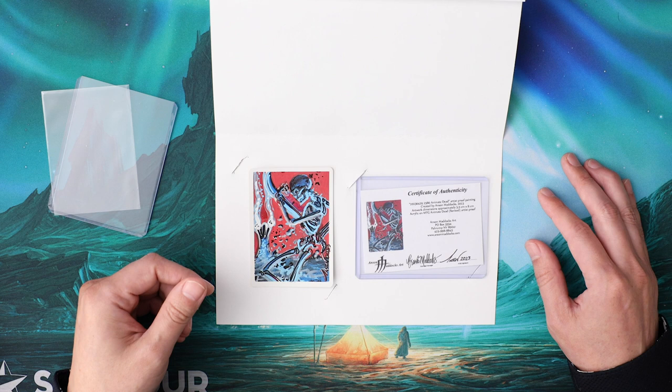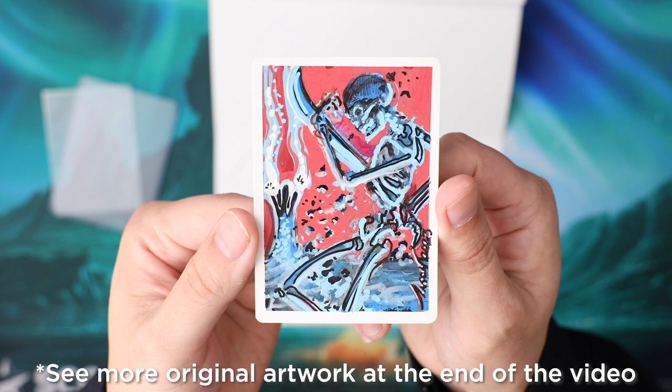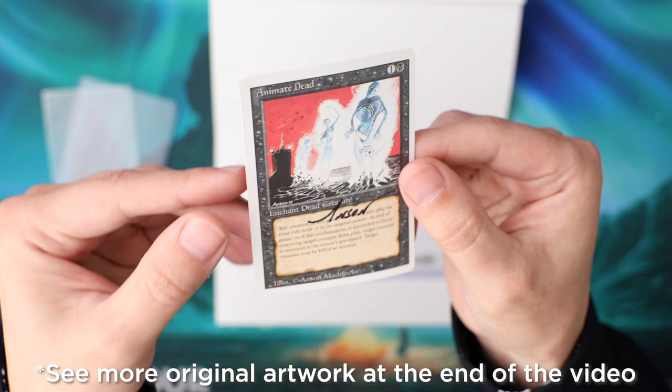It was super cool to see that Animate Dead original Alpha artwork in person, and I'm really glad I have this little piece of unique art from Anson that goes along with one of my favorite pieces of artwork from the early days of Magic. Thanks for watching — hopefully that was fun to open up that package and see some of that footage from MTG Summit. If you haven't yet, hit the like button, subscribe, and leave me a comment below: what is your favorite old school art? I'll see you guys in the next video.